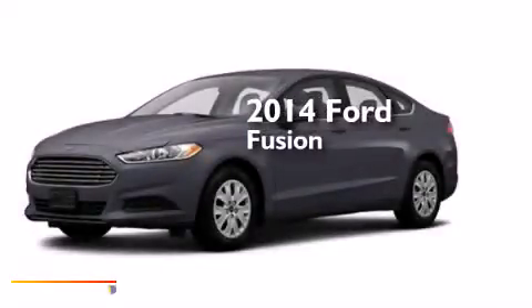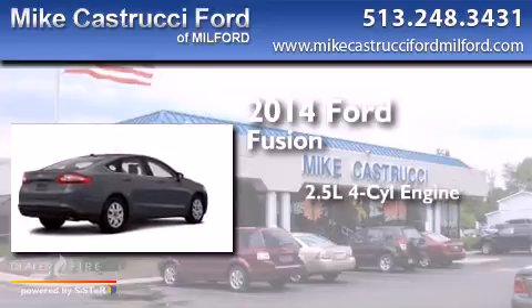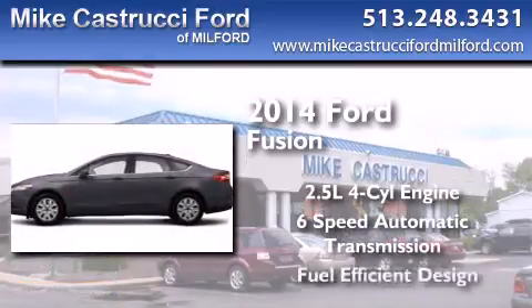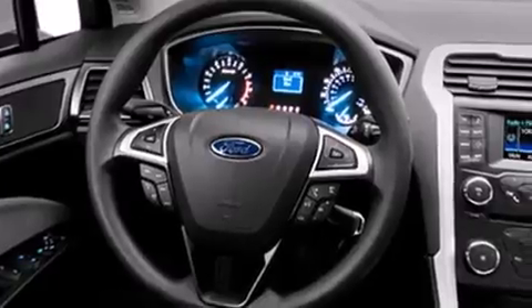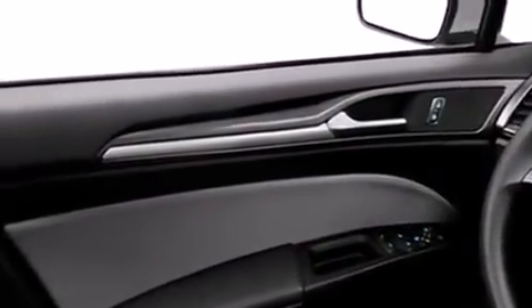This is a brand new 2014 Ford Fusion. It has a 2.5-liter four-cylinder engine and a six-speed automatic transmission. With an EPA estimated rating of 34 miles per gallon on the highway, fuel efficiency is still high on the list of priorities.